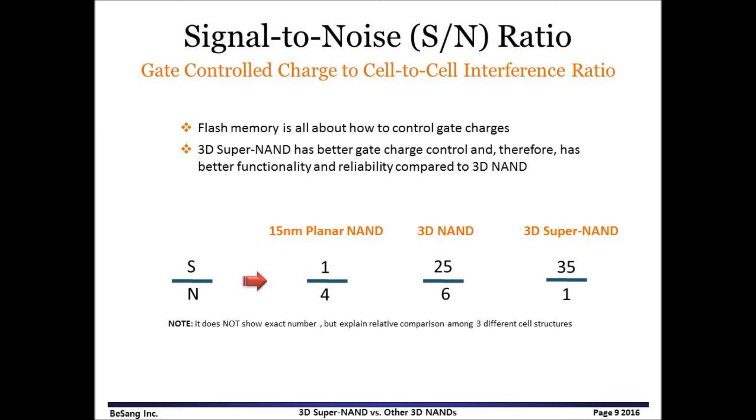The numbers are not exact, but represent a relative comparison among three different cell structures. Certainly, 3D Super NAND has much higher signal-to-noise ratio compared to 3D NAND. Higher SNR means better functionality and reliability of NAND flash memory.